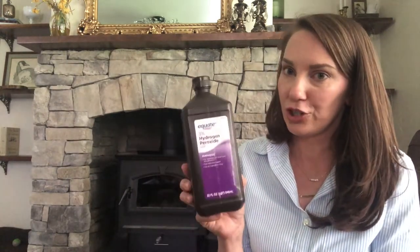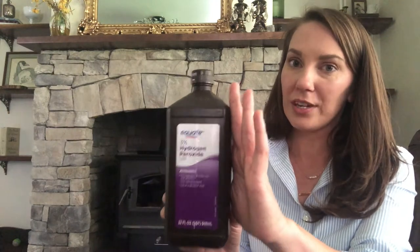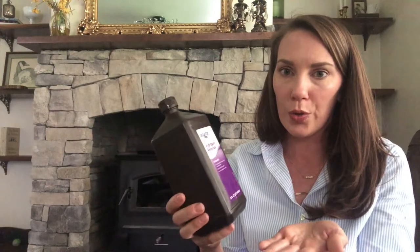For blood stains — which come up often with four boys and bloody noses, cuts, and scrapes — I use hydrogen peroxide. I hold the clothes over the sink, squirt some peroxide on the stain, rub it together, repeat a few times, rinse it out, and toss it in the laundry. The blood stains come out every single time.